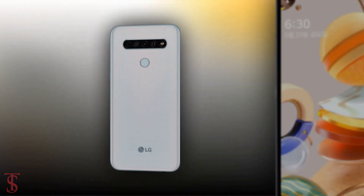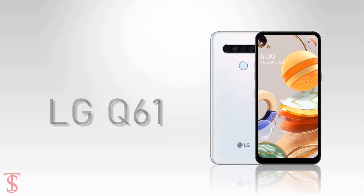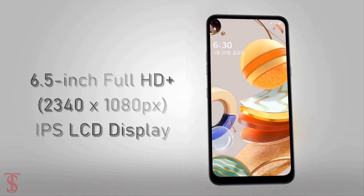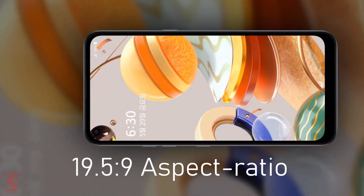Talking about the specifications, the LG Q61 supports a 6.5-inch Full HD Plus display with a 19.5:9 aspect ratio.